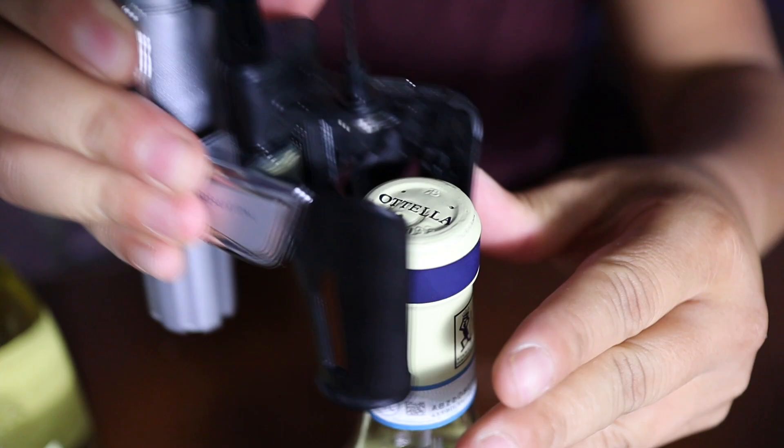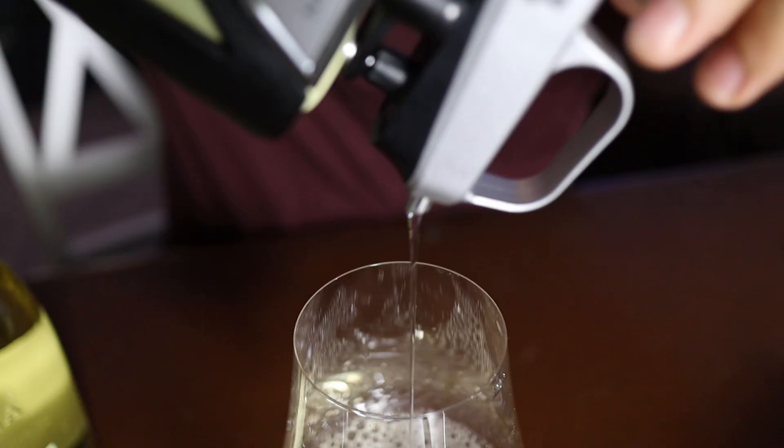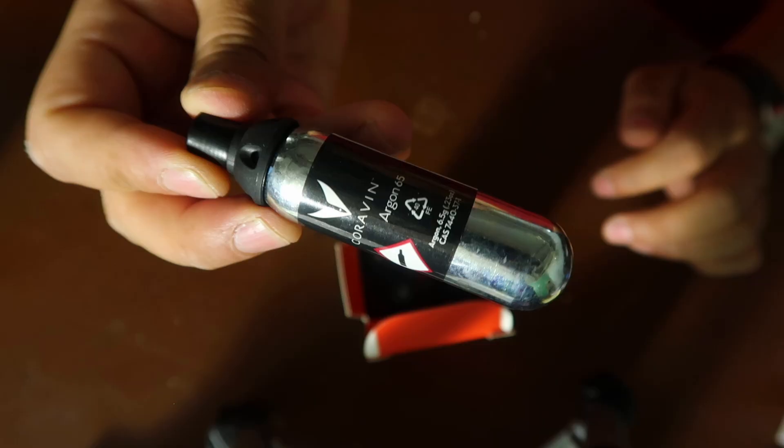For years, the best device for preserving wine has been the Coravin. This is the gold standard — this is the system that I use and trust. However, it can get pricey. You have to buy these capsules, which can start to add up. So that's why I'm going to try these other systems and see if they perform just as well.